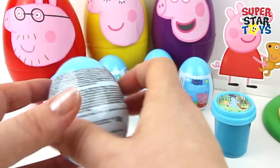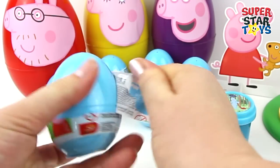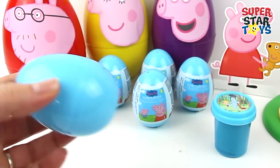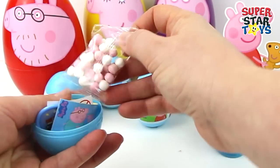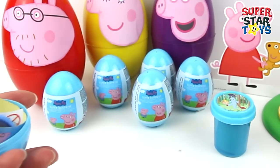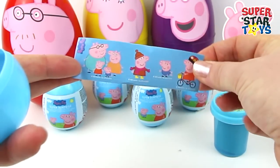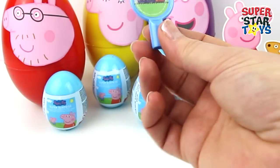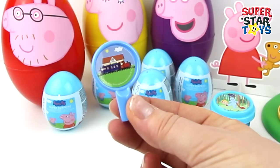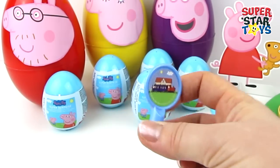Now to open our first Peppa Pig surprise egg. These Peppa Pig eggs are so awesome — I love the pale blue. Let's see what's inside. We've got candy, yum yum yum. Flyers — oh they're stickers, I love the stickers. And we've got a pencil topper. Is that the skull in the background? I think it is.